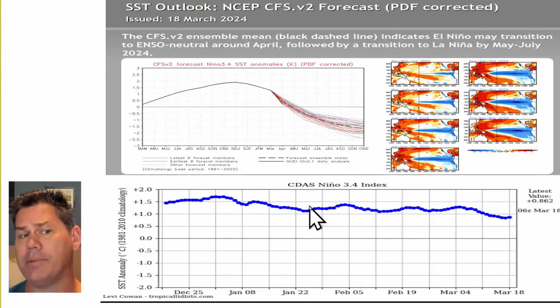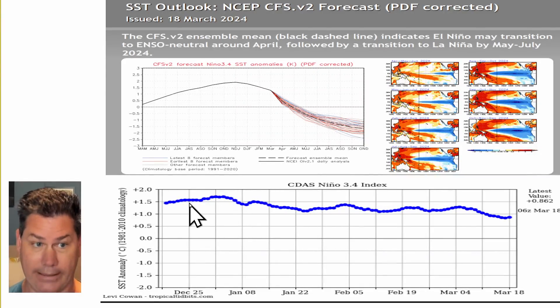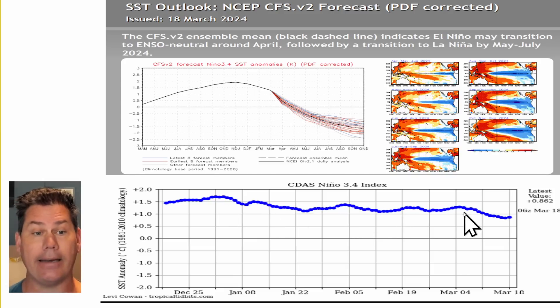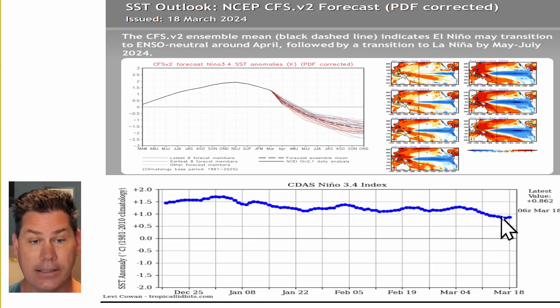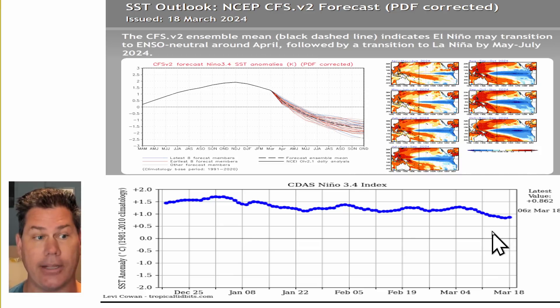Looking at the latest updates and where these temperature anomalies are, we can see the rapid cooling down there in the Equatorial Pacific. You can definitely see the trend line is starting to favor southward — and that's that cooling off period down there in the Equatorial Pacific.